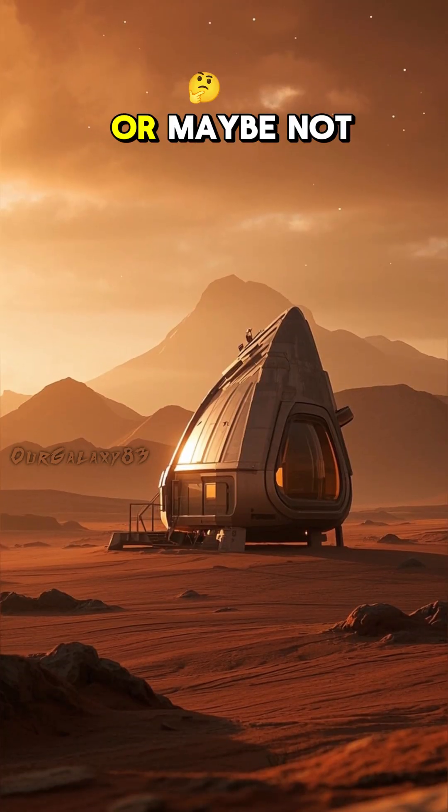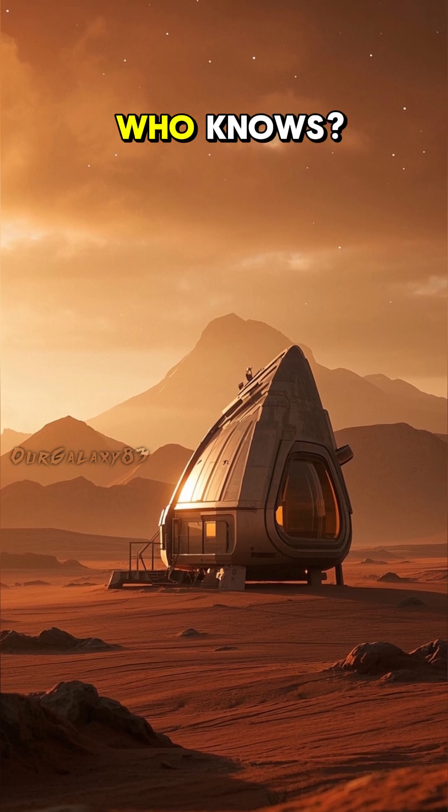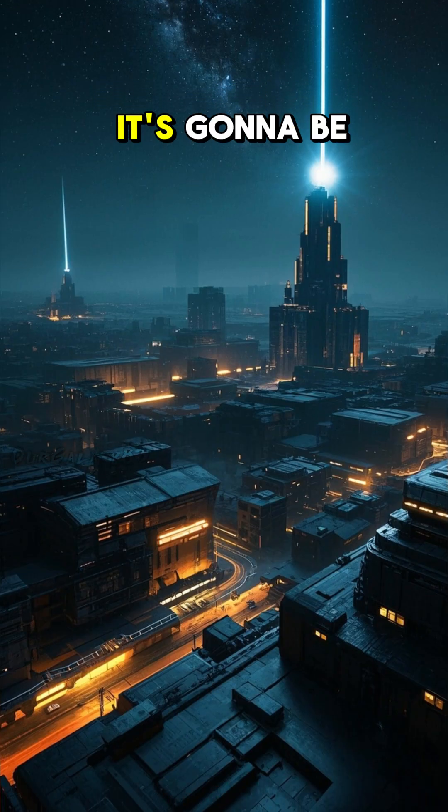It's that easy. Or maybe not. Maybe it'll look a little bit more like this. Who knows? But either way, it's gonna be epic.